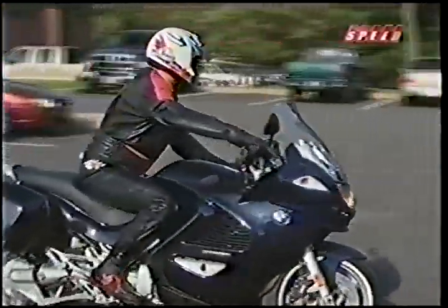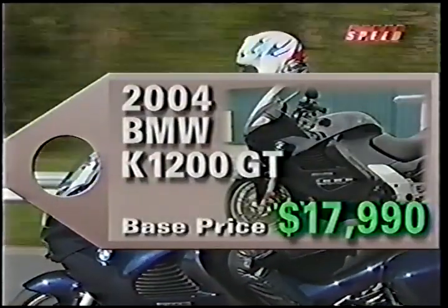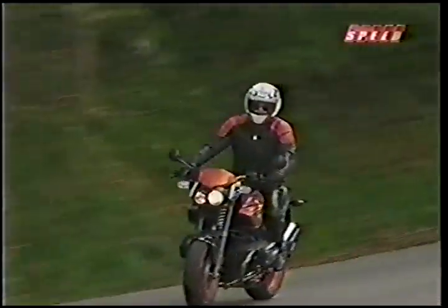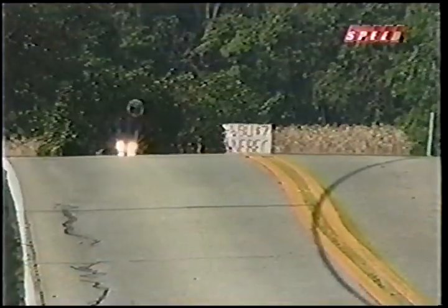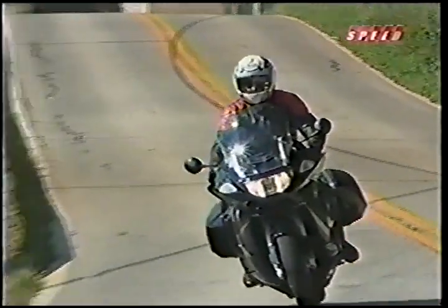But the K1200GT isn't a sport bike — it's a top-notch highway cruiser, and is priced accordingly at $17,990. Like Bavaria's best cars, BMW motorcycles like the Rockster and the K1200GT offer every kind of riding experience. Some are for sport, some are for comfort, but all are for serious riders.